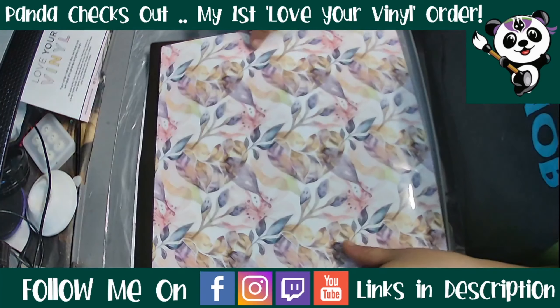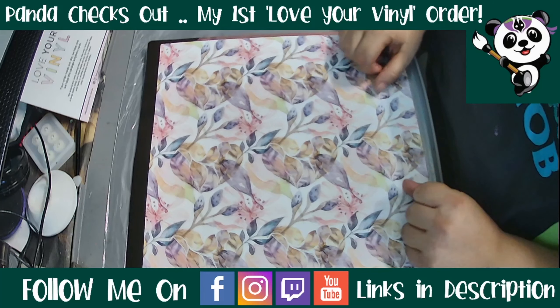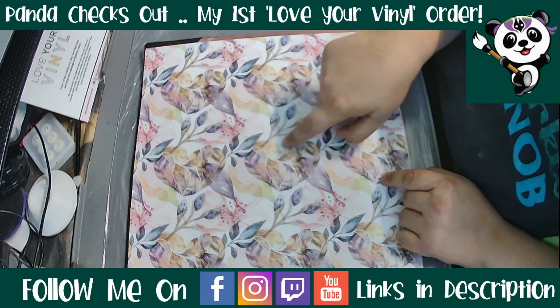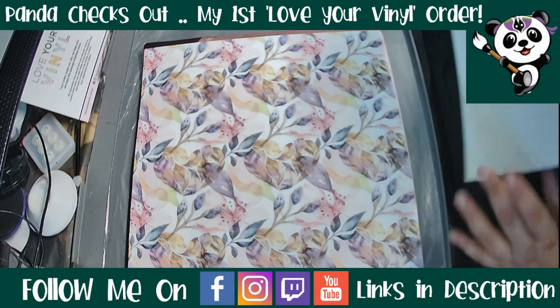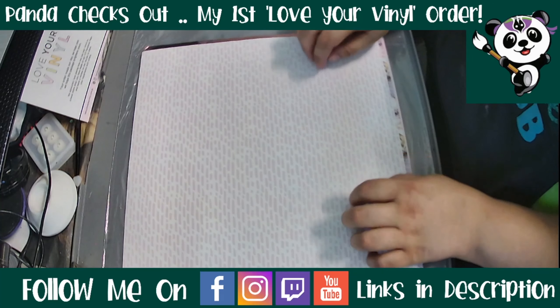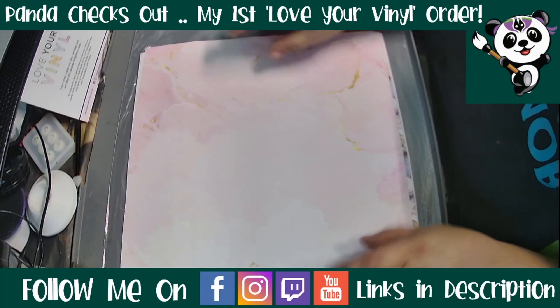Finishing off with our feather love hearts — I'll be honest, I'm not a huge floral fan, but I love how the feathers make a love heart. I think that's really clever, and I only noticed it while doing this video, not when I was purchasing. We also have our stripy linear design and finishing off with our pink marble.